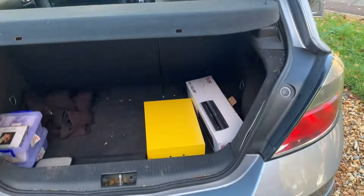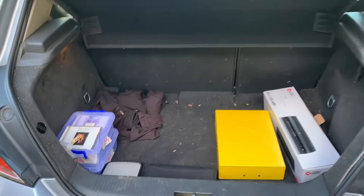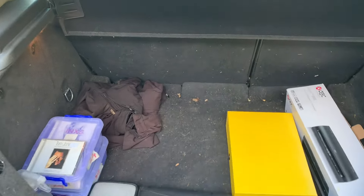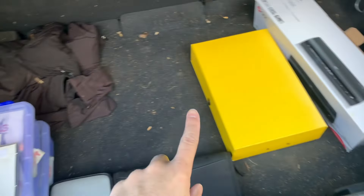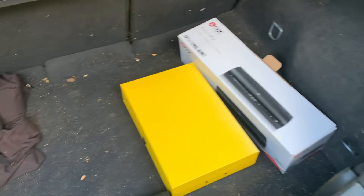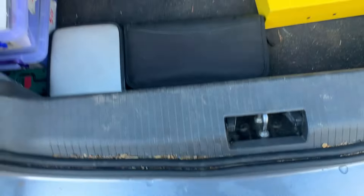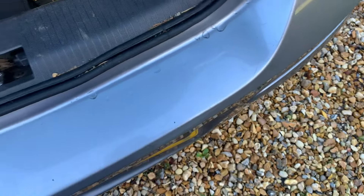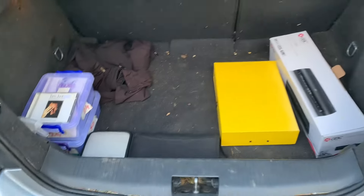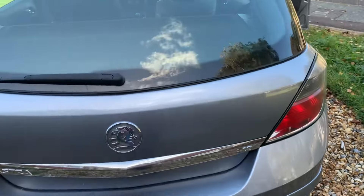The boot opens very easily and the gas struts are still in good condition. It's a little dirty from being used for tip runs, but apart from the dirt it's not worn whatsoever — no nasty stains, still plenty of grain in the lining, and just a little scuffing, which is expected from a 17-year-old car with 127,000 miles. I think it's really well kept.